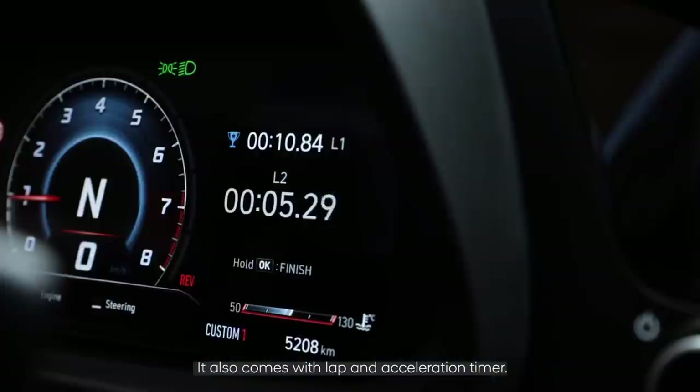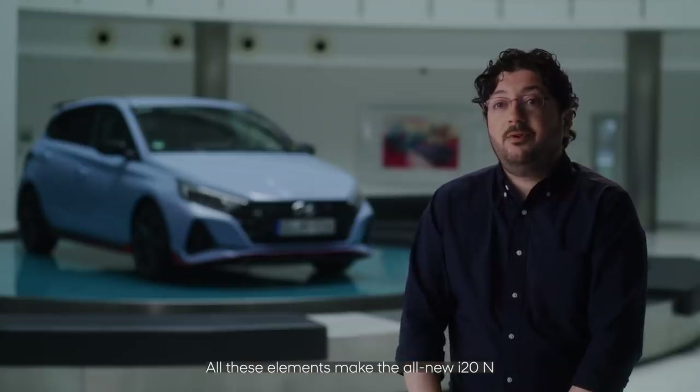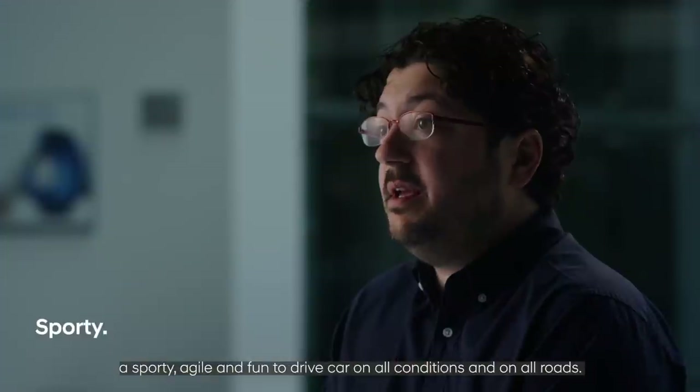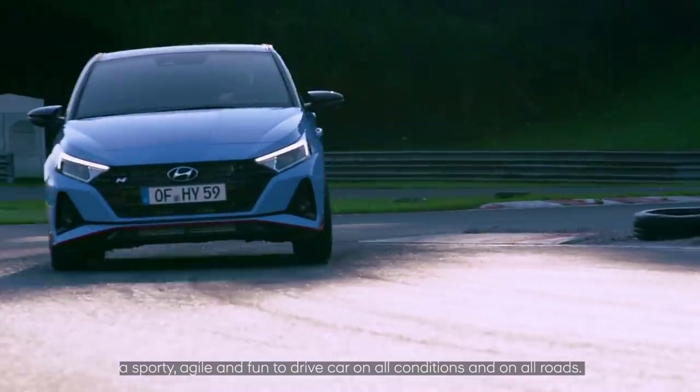It also comes with a lap and acceleration timer. All these elements make the all-new i20N a sporty, agile, and fun-to-drive car in all conditions and on all roads.